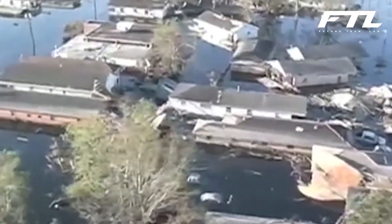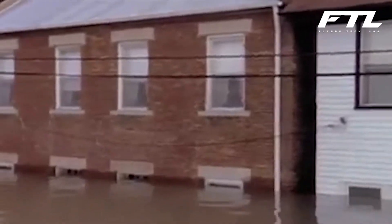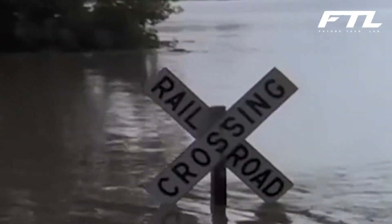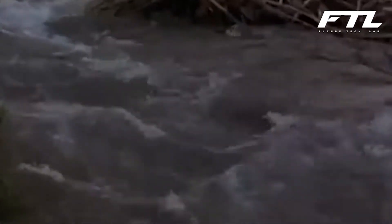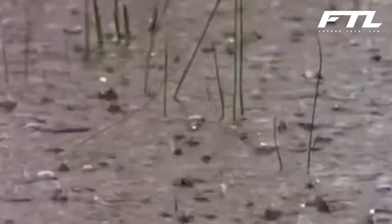Flooding is a widespread issue that worsens as the planet warms. Flood dangers have never been seen before, ranging from increasing sea levels owing to melting Arctic ice to severe weather events triggering monster storms. As a result, populations near coasts and in flood plains are facing flood hazards never seen before. When it comes to floods, there are two approaches to take—prevention and protection.